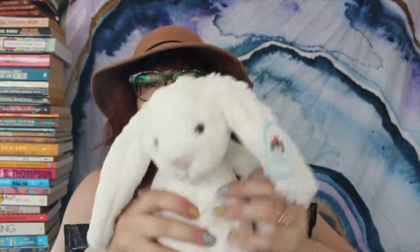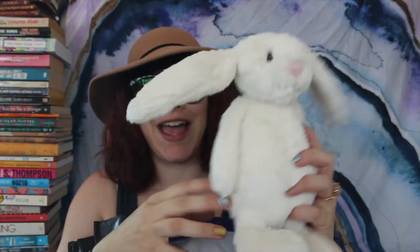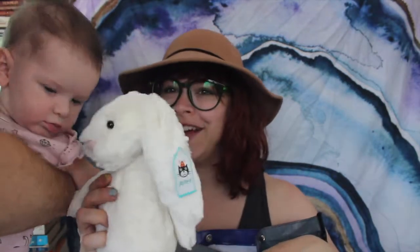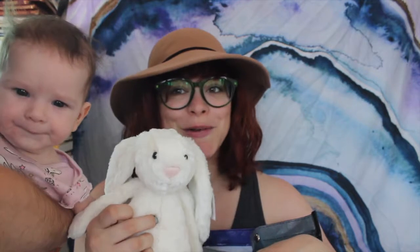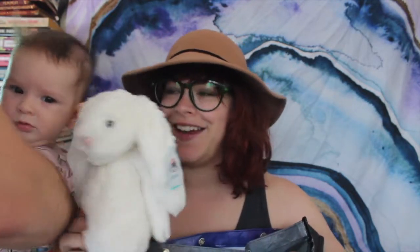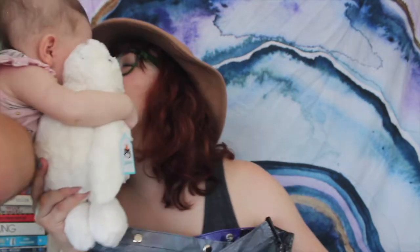On top there's a really cute bunny and it's not really swag — Ashley Eckstein gave it to Lulu. Lulu, this is for you. It's your little white rabbit because her middle name is Alice. Daddy will take off the tags.